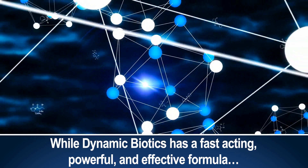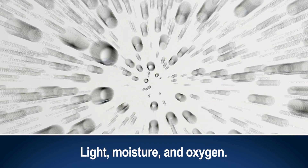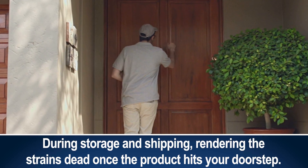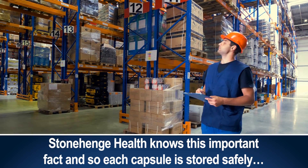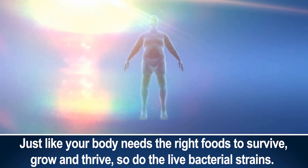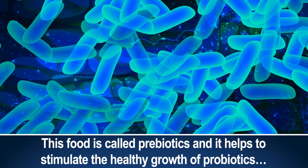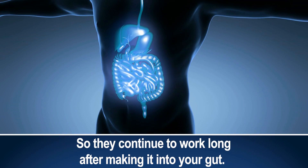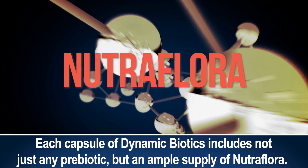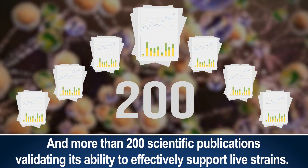While Dynamic Biotics has a fast-acting, powerful, and effective formula in a cutting-edge time-release capsule, all of that is meaningless if the live strains get exposed to light, moisture, and oxygen. These harmful elements have been shown to easily leak through typical plastic bottles during storage and shipping, rendering the strains dead once the product hits your doorstep. Stonehenge Health knows this, and so each capsule is stored safely in a dark amber glass bottle, protecting them from harmful impacts of light and moisture. Just like your body needs the right foods to survive, grow, and thrive, so do the live bacterial strains. This food is called prebiotics, and it helps to stimulate the healthy growth of probiotics so they continue to work long after making it into your gut. Each capsule of Dynamic Biotics includes not just any prebiotic, but an ample supply of NutriFlora — a prebiotic with over 20 years of research and more than 200 scientific publications validating its ability to effectively support live strains.